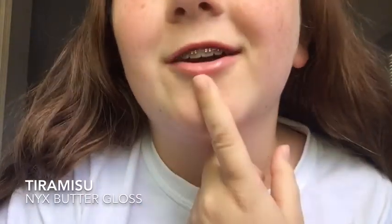My next lippie is a gloss — a very very sheer gloss. I don't usually wear this on its own, I pair it with another lippie which I'll be showing you next, but I thought I would just show you what this looks like by itself. This is the NYX Butter Gloss in Tiramisu and it's great because it's drugstore. As you can see it's just kind of like a shine, but it makes your lips a little bit more of a color — kind of like that 'my lips but better' color but in a more sheer and glossy form.